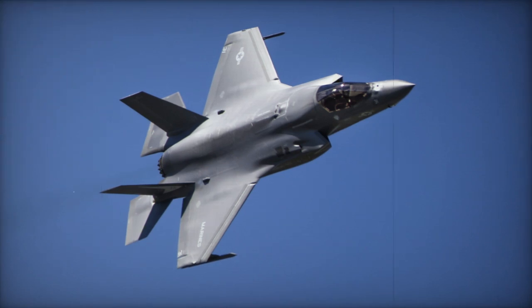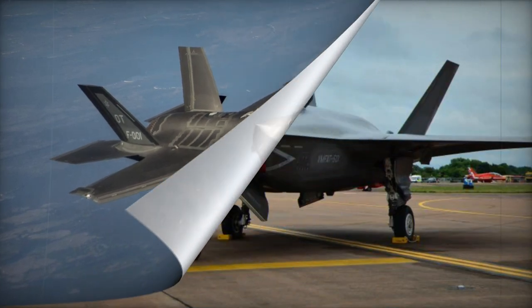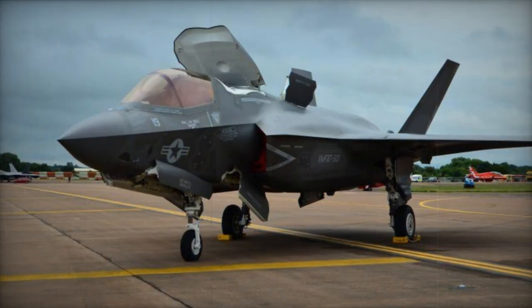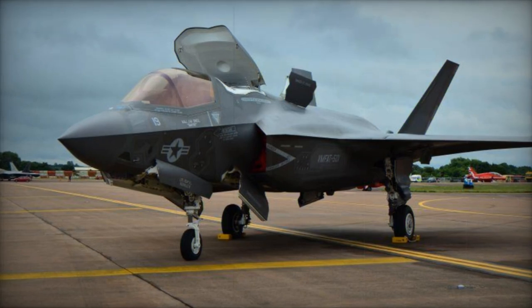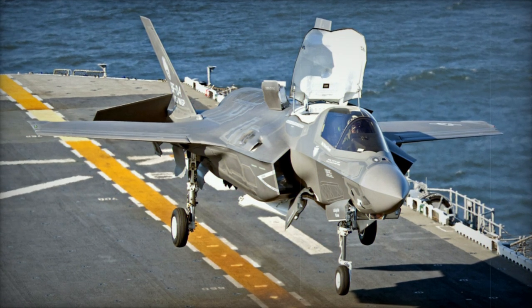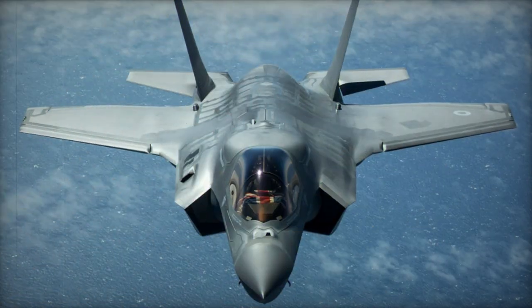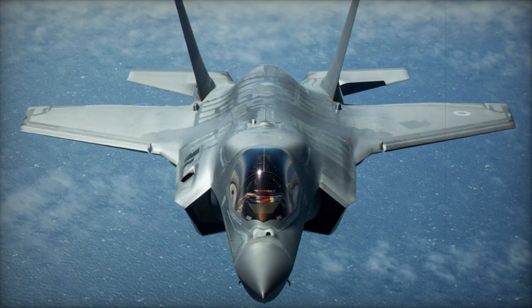Equipped for various roles, the F-35B can perform air defense, close air support, and tactical bombing missions. It carries a combination of weapons on internal bays and external hardpoints, including air-to-air and air-to-ground missiles. The aircraft also features advanced systems such as an active electrically scanned array (AESA) combining radar, electronic warfare, and communications functions, as well as a conformal array imaging infrared sensor.